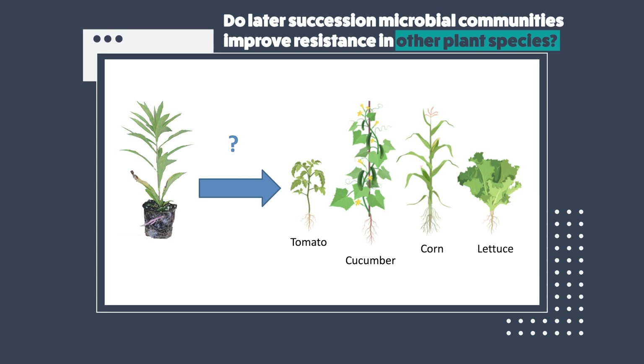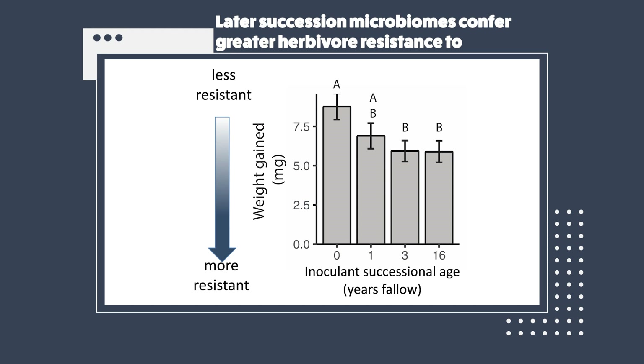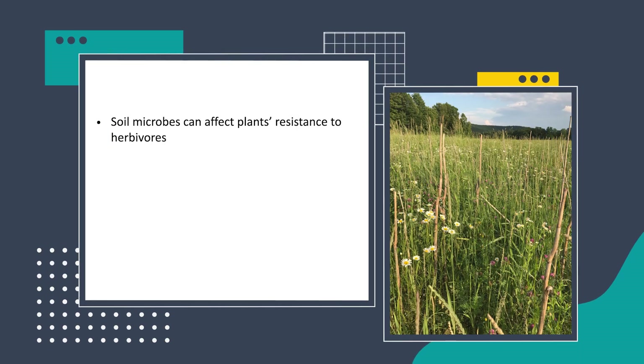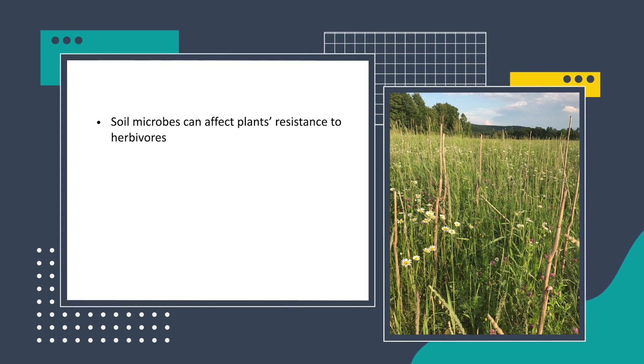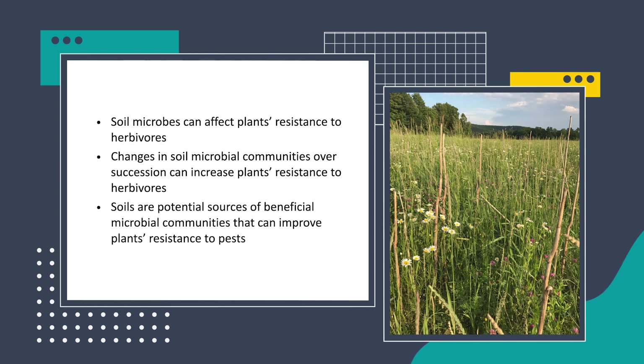We were especially interested in crop species that have really major insect pest problems. We repeated some of these soil microbiome transplant experiments with other plant species — tomato, cucumber, corn, and lettuce. While it varied from plant species to plant species, typically what we found was that these later succession soil microbiomes generally conferred greater resistance to a caterpillar pest, Trichoplusia ni, especially compared to plants grown in agricultural soil microbiomes. This suggests that this phenomenon discovered in goldenrod may have applications in agriculture. In conclusion, we've seen that soil microbiomes can affect plants' resistance to herbivores, and specifically changes in soil microbial communities over succession can increase plants' resistance to herbivores. This suggests that soils could be potential sources of beneficial soil microbial communities that could be used to improve plants' resistance to insect pests.